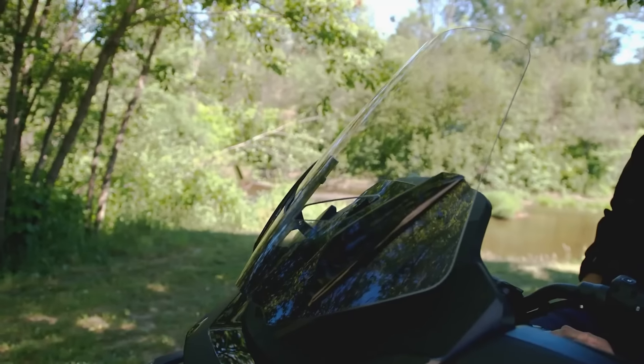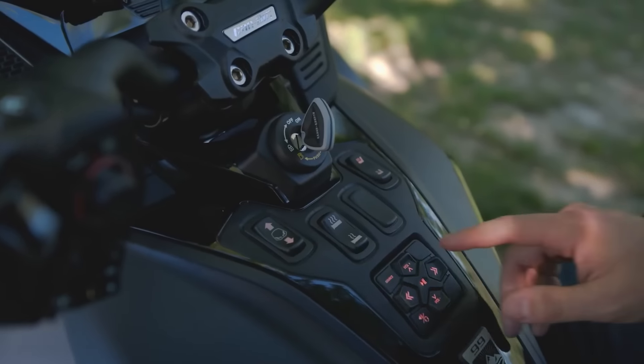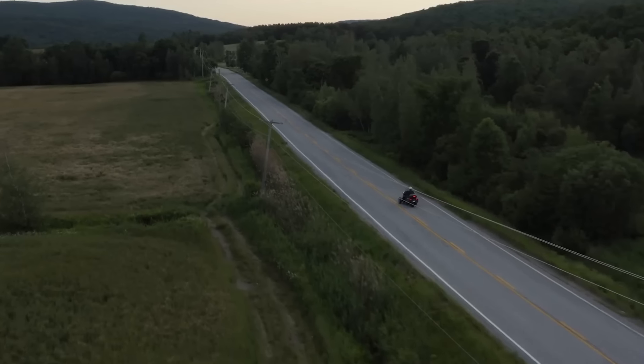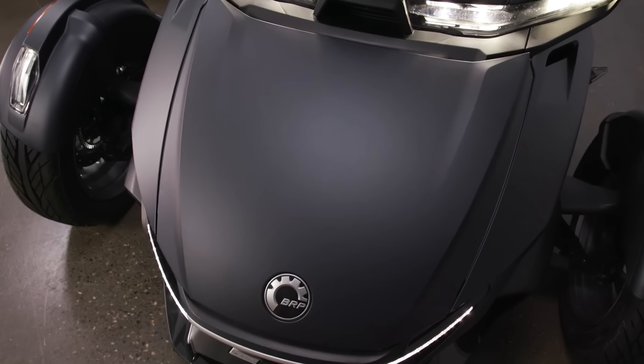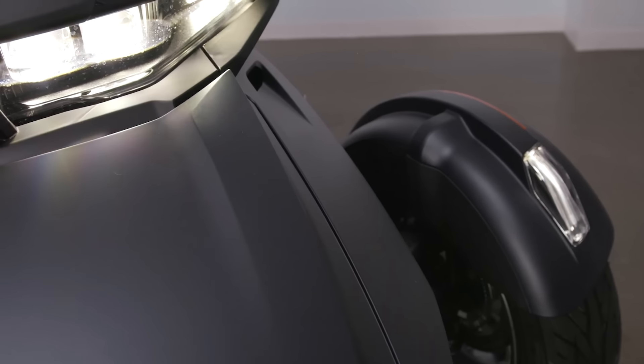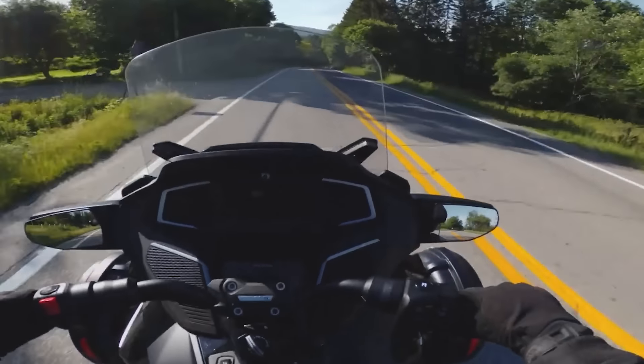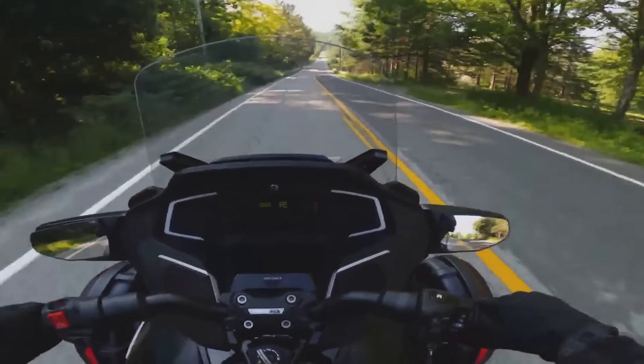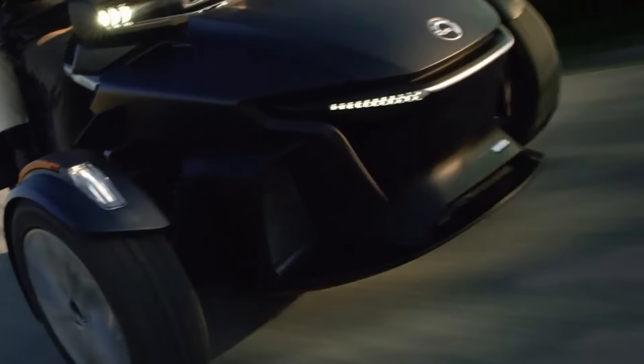...the makers have ensured that once you hop on the trike, you won't want to get off. And when it comes to dynamics, everything's top notch. The 2022 Spyder RT Sea to Sky version showcased on the screen comes with a Rotax engine delivering 115 horsepower and a six-speed semi-automatic transmission.